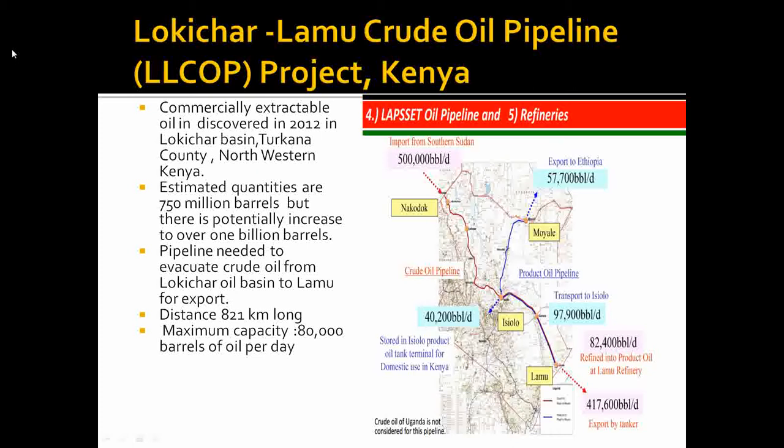This project will help Kenya evacuate its oil from Turkana in the Lokichar Basin all the way to the newly constructed port of Lamu. There are several infrastructures that are going to be built for the purpose of this evacuation.